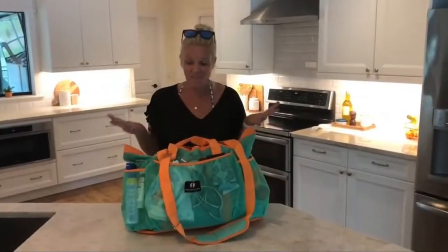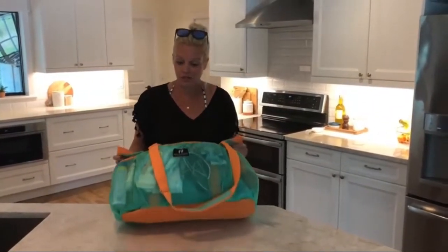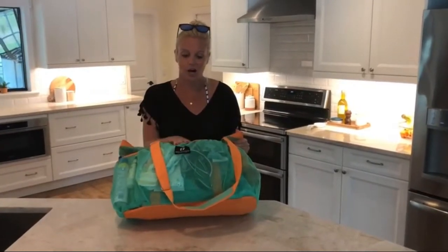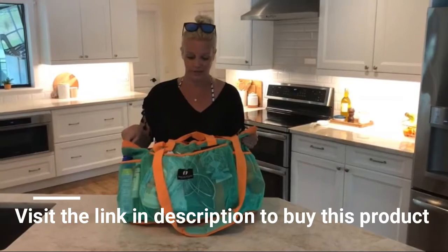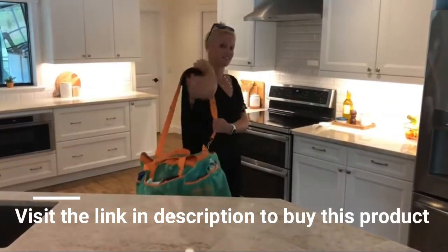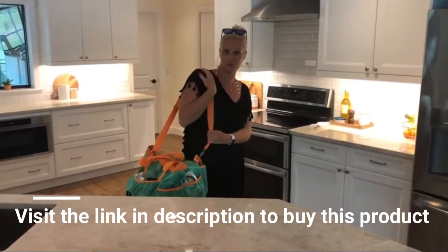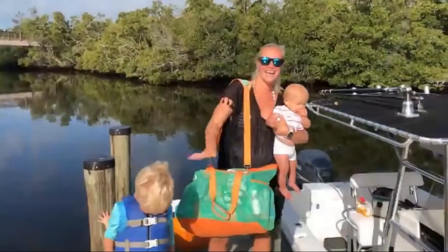Can you guys believe that? Everything from this counter — everything a family of six needs for an entire day on the water, or the beach, pool, wherever you're headed — all fits in this Red Suricata beach bag. You guys, I love it. It is truly something I've been searching for for a long time. Throw it around my shoulder — it does not feel heavy at all. It's got a little support here for you. And just like that, my family of six is ready for a full day on the boat.